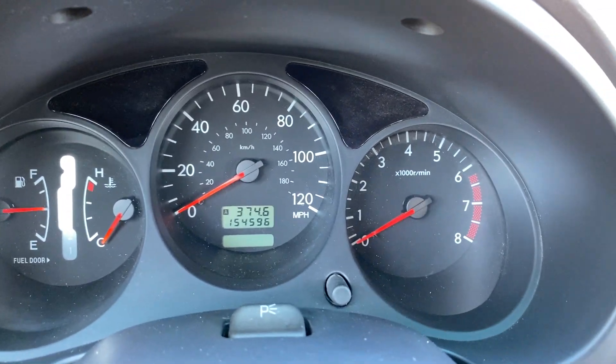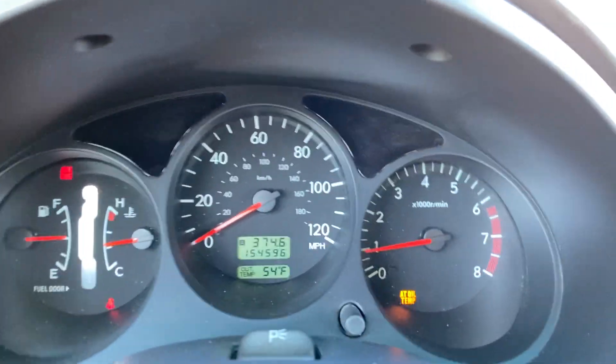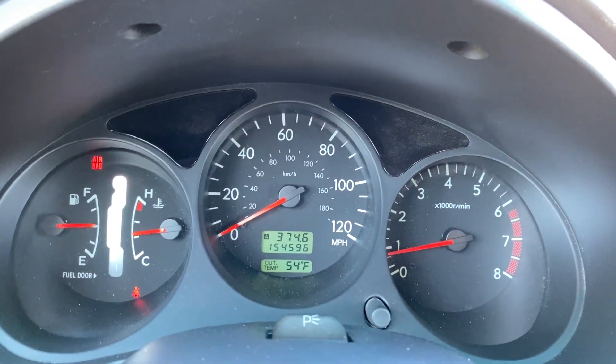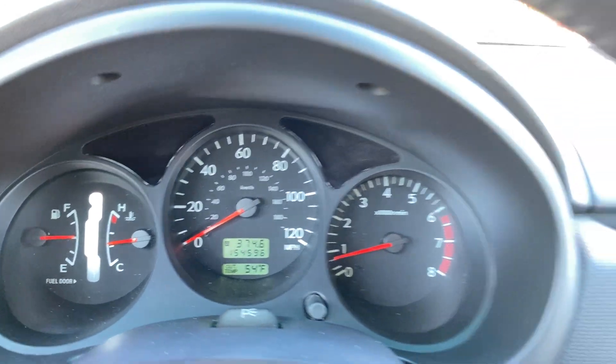154,000 miles. I'm going to start it up anyway, even though it shows the odometer, because I want you all to see that all the lights are off — and that's exactly how the car should be.